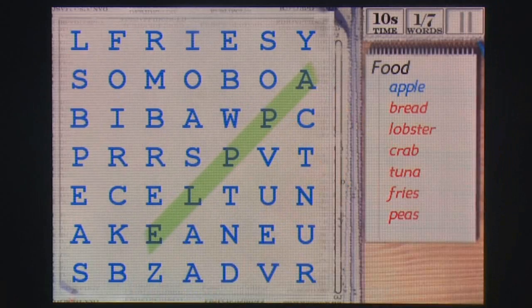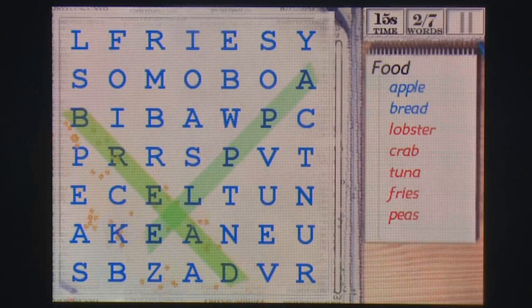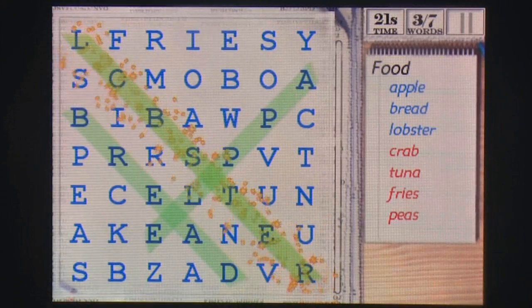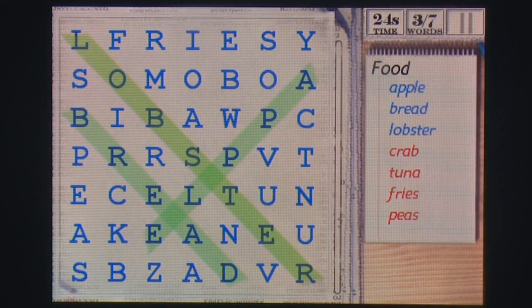Bonuses are scored for highlighting words in reverse and one after another quickly, but for those struggling you can have words added to your list by tapping one of the three available hint buttons. The game's graphics are school-themed with notebooks, pens and so on used as backgrounds and interface items.